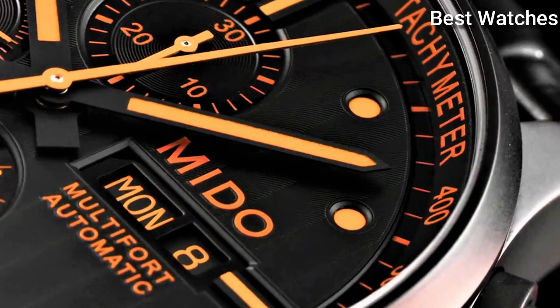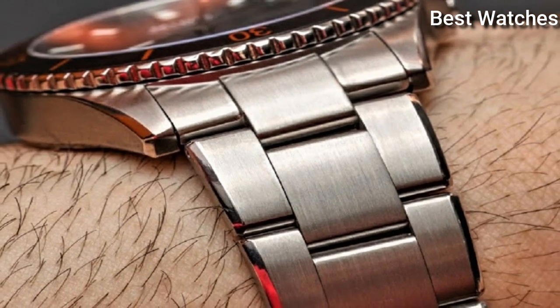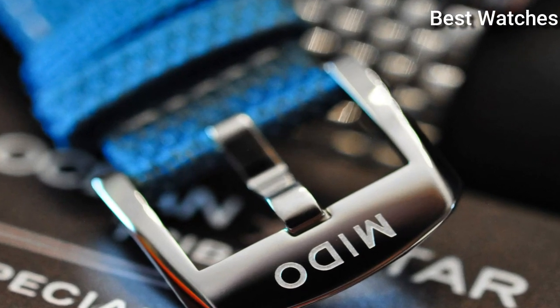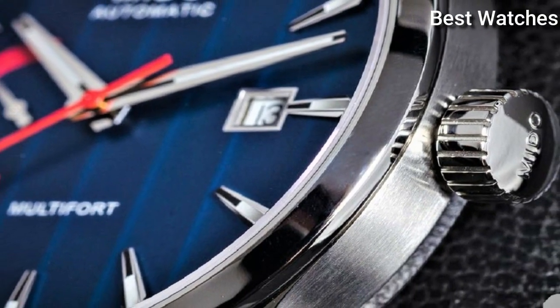Hello everyone, today I am going to show you the best Mido watches of 2023 based on specifications. Please like, comment and subscribe to my channel for more videos and press the bell icon button for new video notifications.